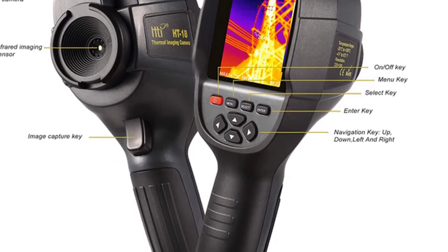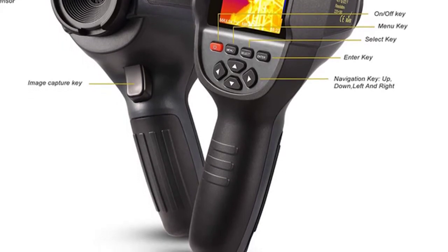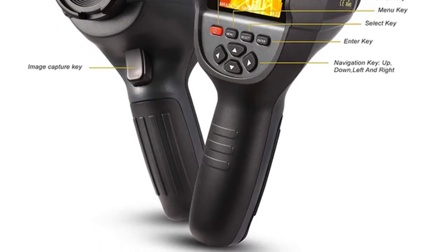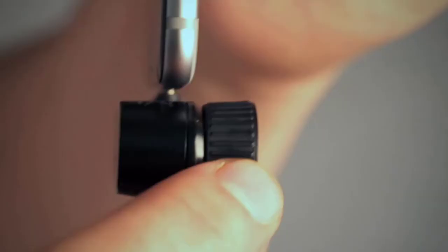Electrical faults are one of the most common faults in buildings. In most cases, these electrical problems are invisible to the naked eye, but the use of the HDI Thermal Imager can immediately reveal hot spots on images. List number 3.